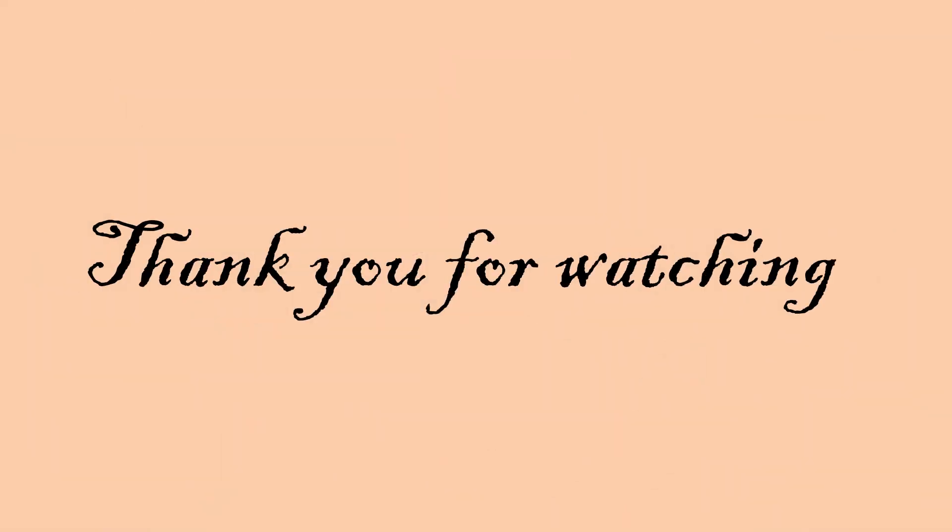Alright, today we have learned about gerunds and I hope that you know how to use gerunds to complete a sentence. Thank you for watching and see you again. Bye bye.